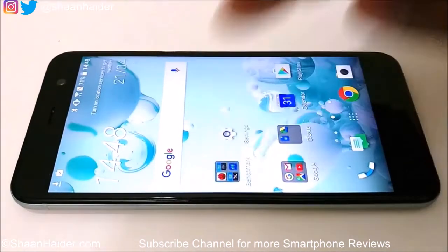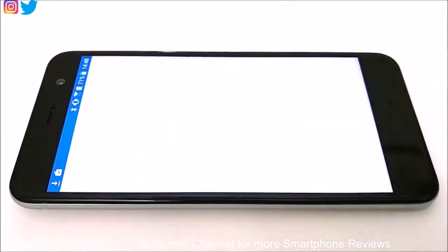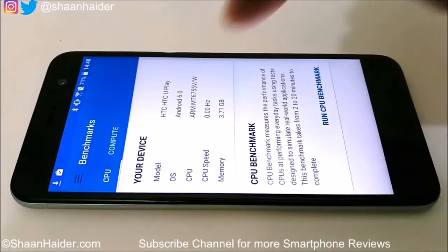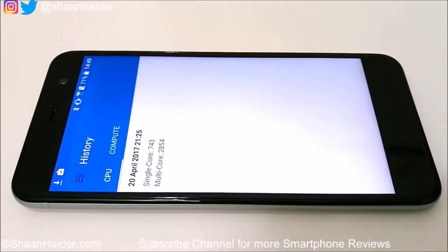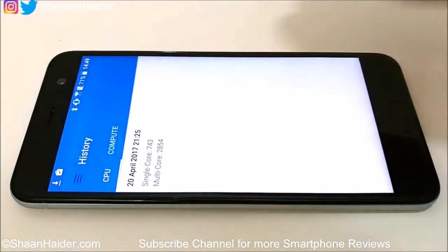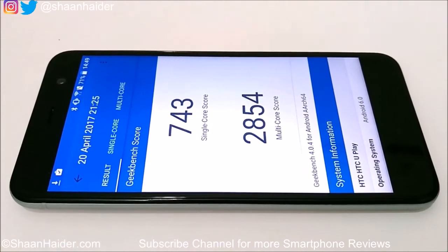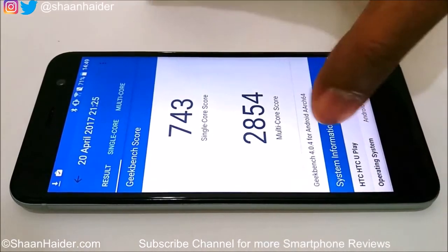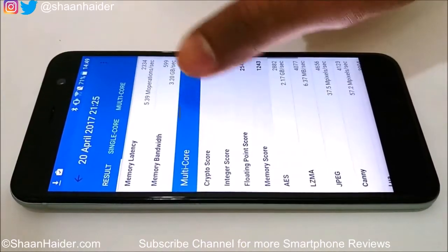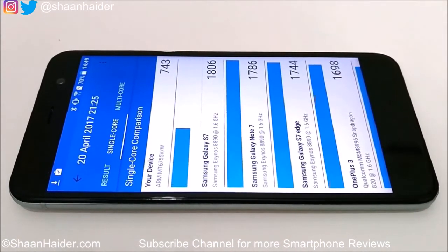The fourth test is Geekbench 4. Going directly to the results, there are two tests. For CPU, the single-core score is 743 and multi-core is 2,854. This is a moderate score — not great and not bad. In the single-core comparison tab, you can compare HTC Uplay's score against other smartphones.